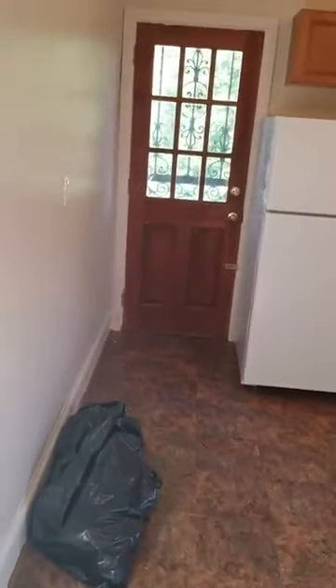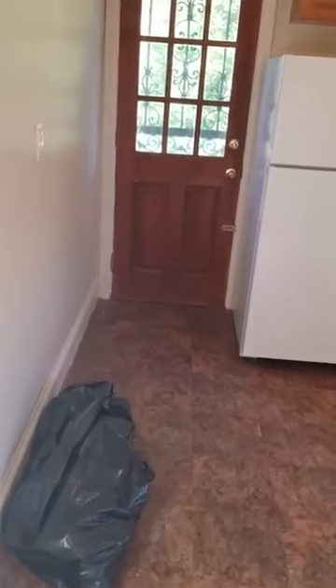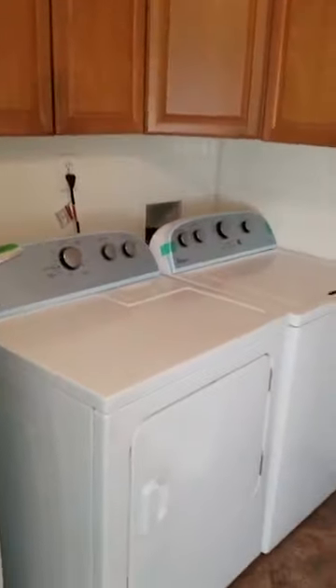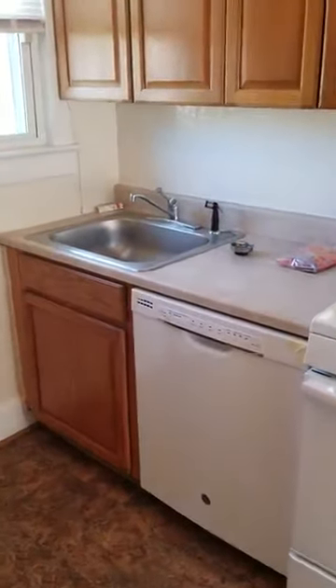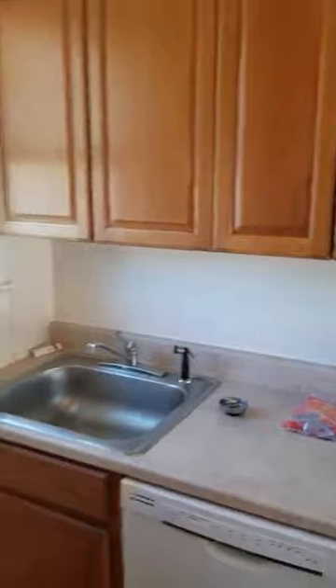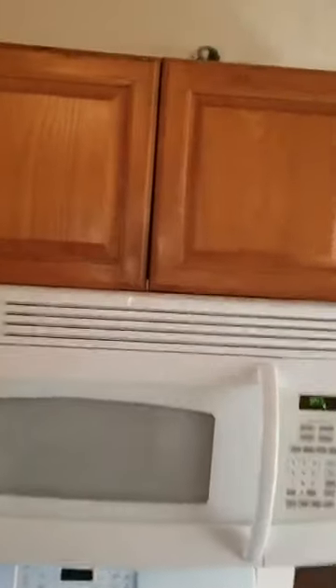And then your eat-in kitchen — it's a full eat-in kitchen with a ceiling fan. Right here where this bag is, that's to give you the illustration of where a small table can go in the kitchen for you to eat at. It comes with a refrigerator, washer, dryer, nice cabinets, dishwasher, sink — no garbage disposal — gas stove, microwave, and plenty of new cabinets.